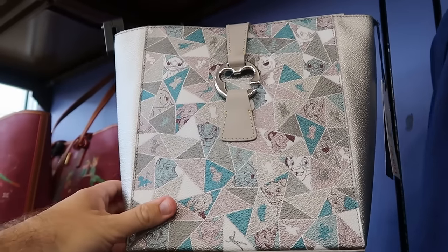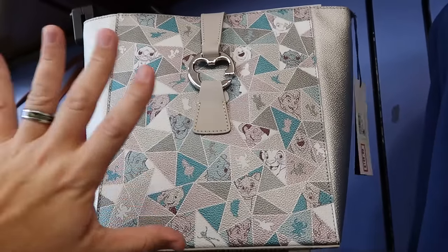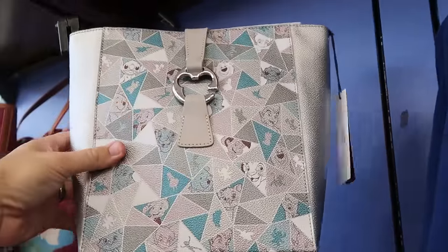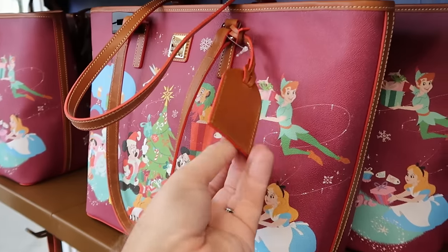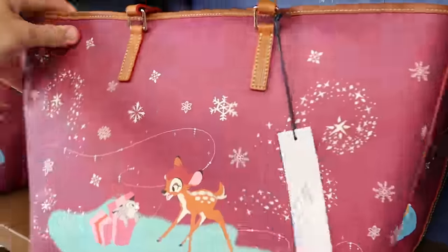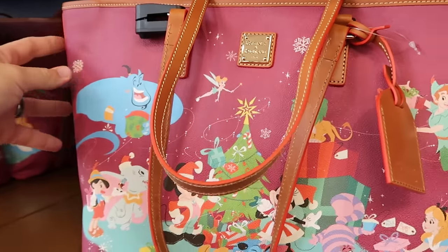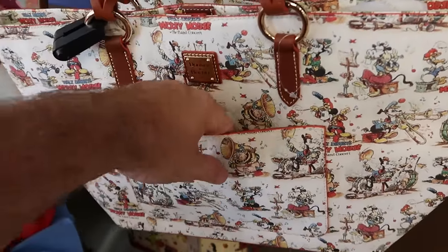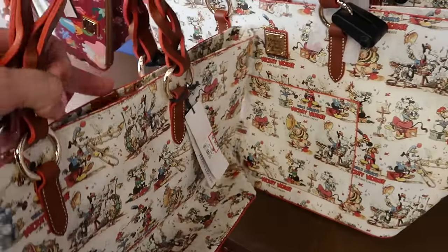In the back section is a bunch of new Dooney & Bourke purses. This one is for Disney 100 — really awesome with silver and all the Disney characters including Peter Pan, Pinocchio, Simba, and Stitch, with a Mickey attachment — $150. Underneath there is a very large sized Christmas tote bag with a leather tag that says Disney — all the main Disney characters celebrating Christmas, and on the back Bambi and Thumper — $175 from $328. Right underneath there is the Mickey Mouse Band Concert one with a huge pouch on the front and woven material on the straps — $199.